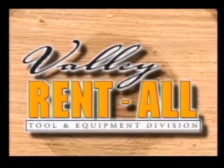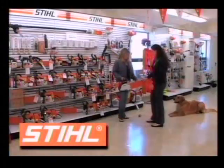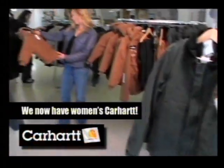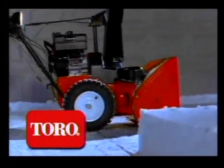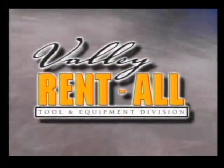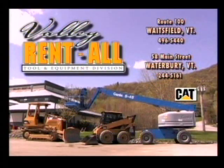At Valley Rent-All, we do more than just rent. You can buy Steel power tools and accessories, rugged Carhartt workwear, and power equipment from Toro. When it comes to Carhartt, Toro, and Steel, the best place to rent is also the best place to buy. Valley Rent-All, now part of the Cat Rental Alliance, on Route 100 in downtown Waitsfield and on Main Street in Waterbury.